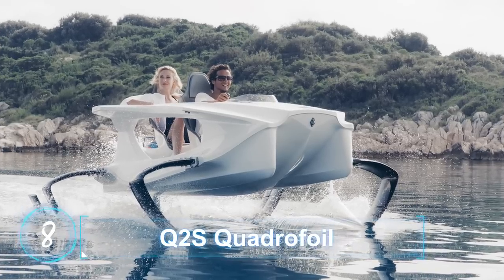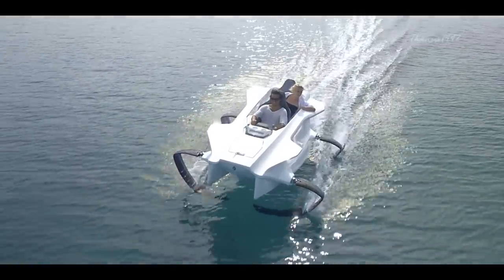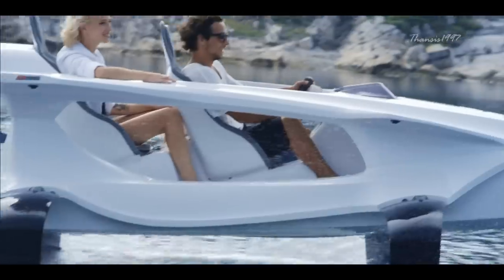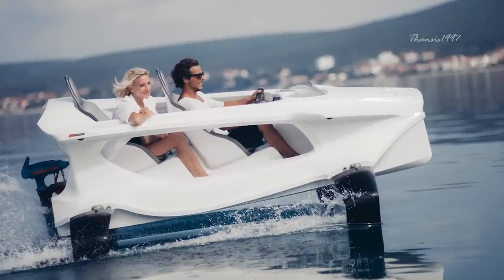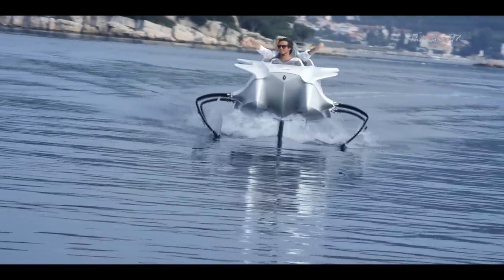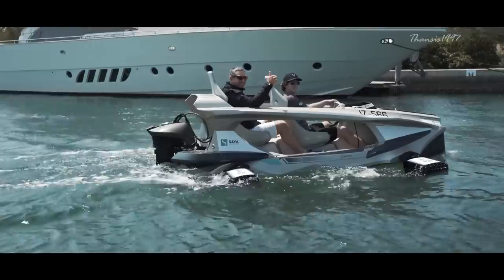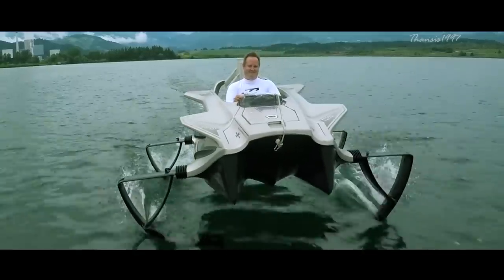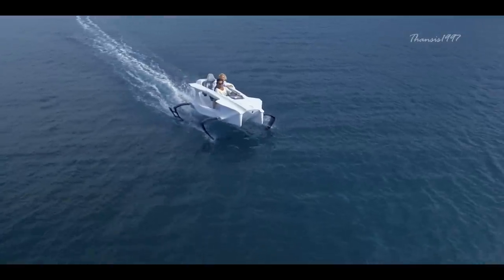The Quadrifoil Q2S is an electric two-seater personal watercraft. It makes use of innovative naval technology — specifically carefully designed C-shaped hydrofoils — that speed over water at up to 12 kilometers per hour while the Q2S rises, reaching up to 40 kilometers per hour. This is made possible by careful design both inside and out, which allows the craft to slice through the water with shark-like efficiency.